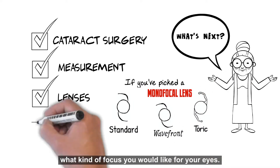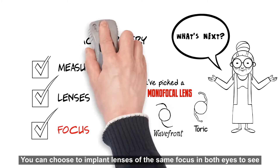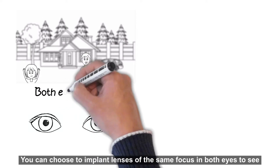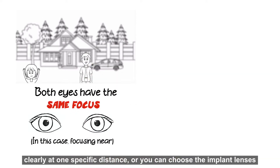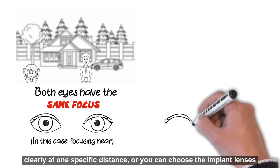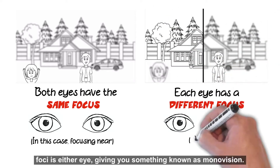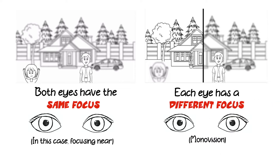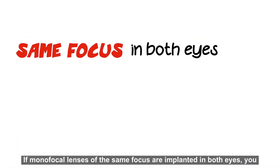You can choose to implant lenses at the same focus in both eyes to see clearly at one specific distance, or you can choose to implant lenses with different foci in either eye, giving you something known as monovision.